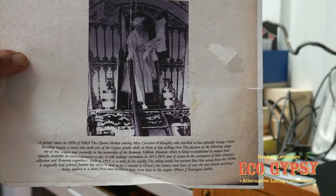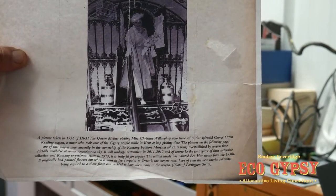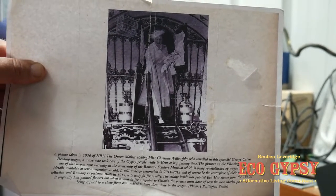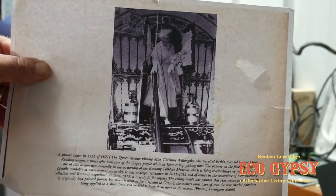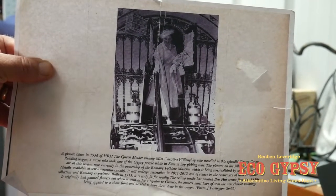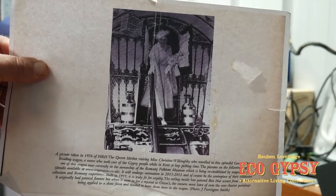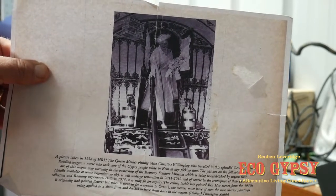That's the Queen Mother coming out of that second wagon - the picture is from 1957. When John finished that wagon he took it up to Sandringham, on the estate there, to have pictures taken and show it up there. Not many people have done one that the Queen's been in, have they.